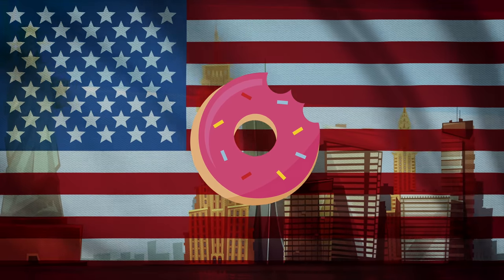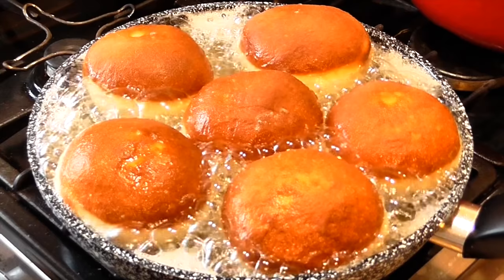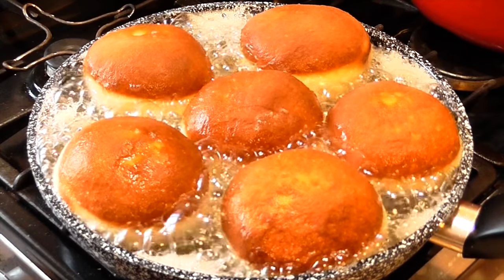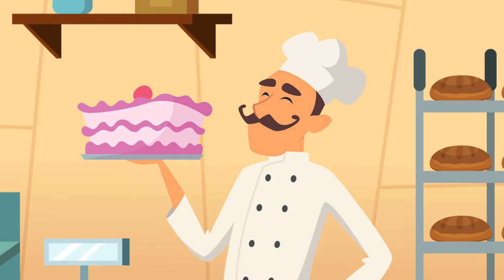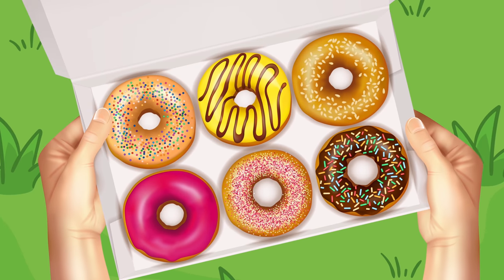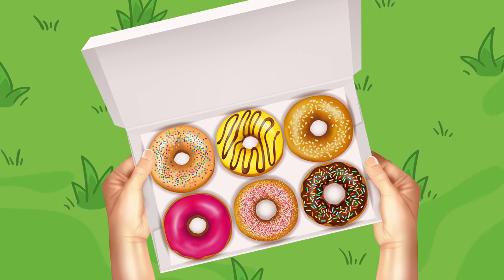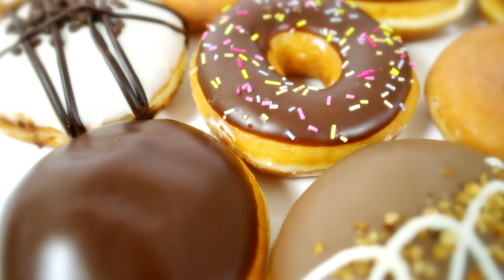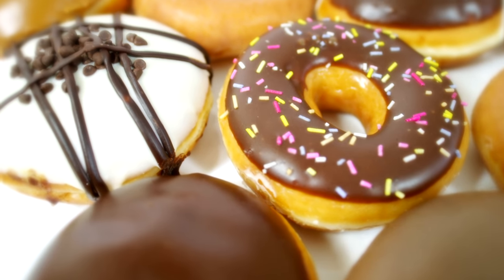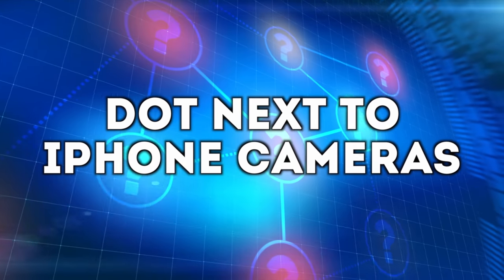Next up is doughnut holes. Everyone loves a tasty doughnut — they were first invented in Germany but are most popular in the United States. In the past, it was very hard to get the edges and middle of a pie equally baked. That's why bakers came up with the doughnut shape: thanks to the hole, there was no middle, meaning it would all be evenly baked. That's why we have holes in doughnuts today.